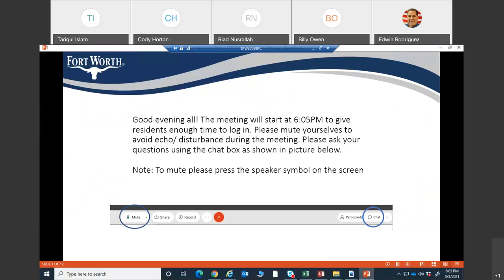Welcome to the public meeting for Project Riverside Drive. Please mute yourself during the presentation. This meeting is being recorded for future viewing on the city's YouTube channel. Please mute yourself to avoid echo or any background noises.